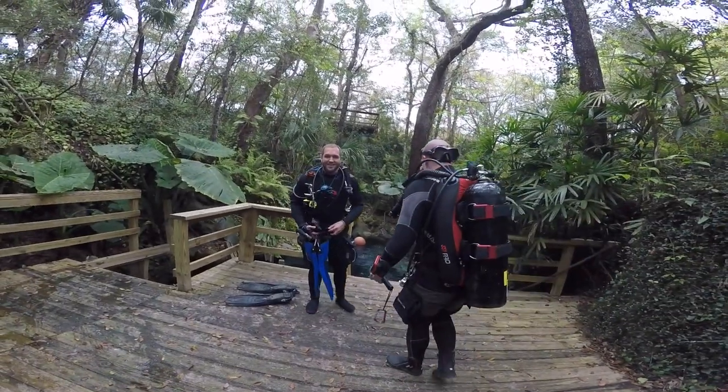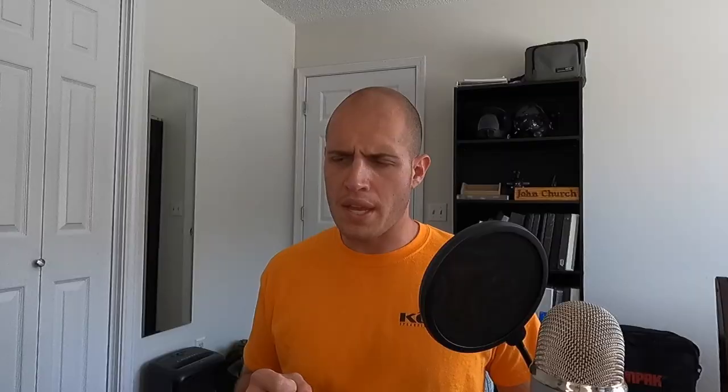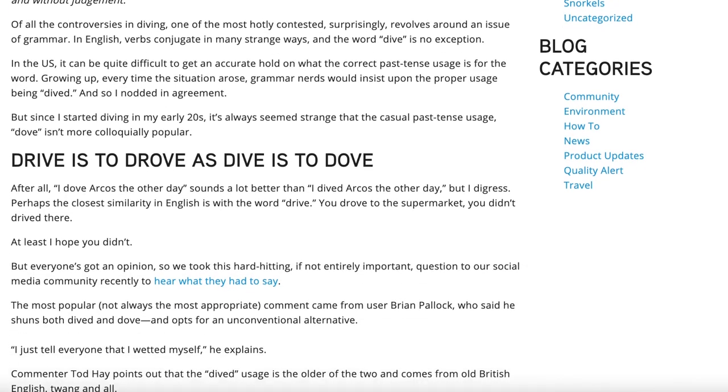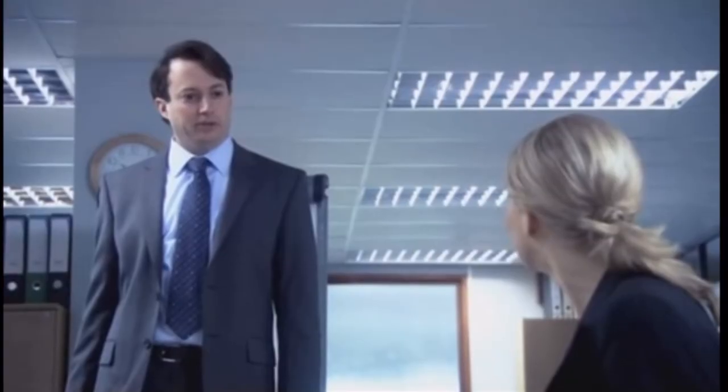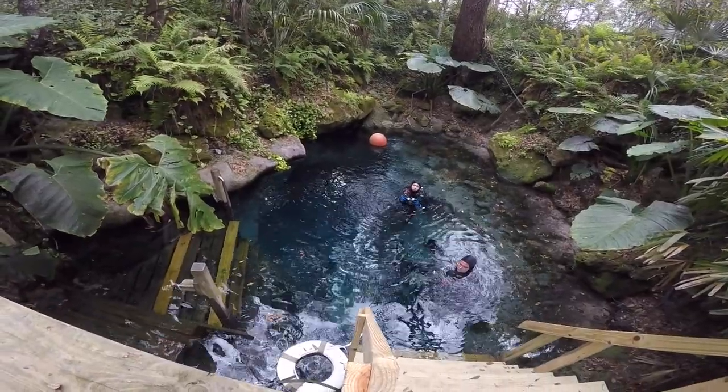Back in March, I dove Paradise Springs with my fraternity brother and fellow dive master, James Curley. Wait — is it dove or dived? Is dove even a word? Have I really been saying this wrong my entire life? Anyway, I dived Paradise Spring back in March.